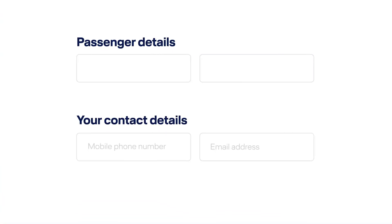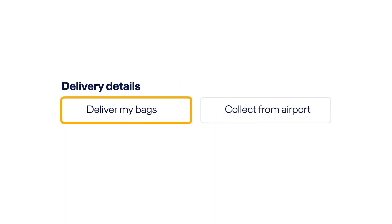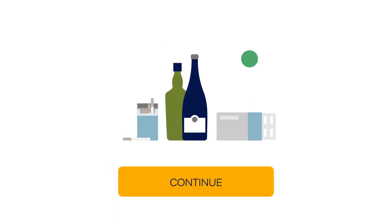Finally, please provide your contact details and information on how you want your baggage to be delivered. Make sure to check the customs information.